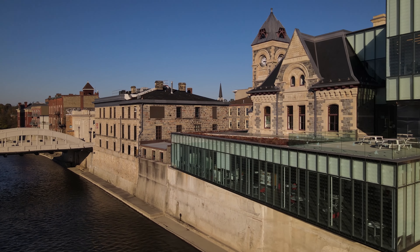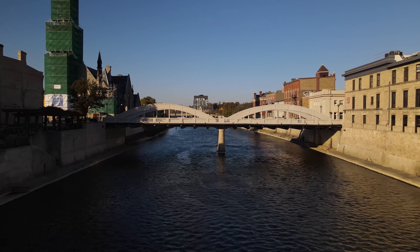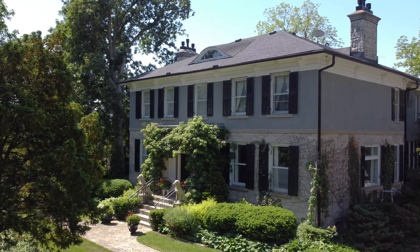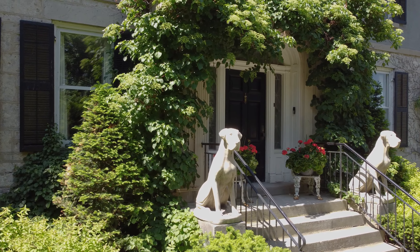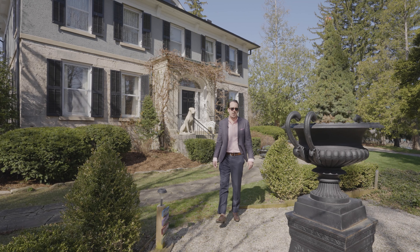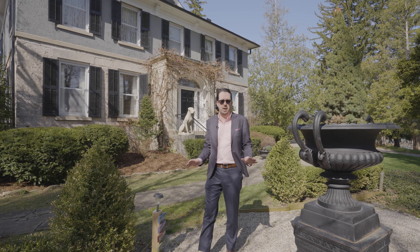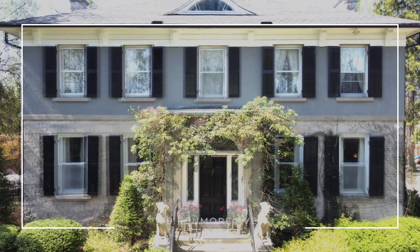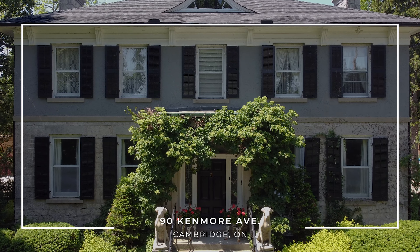The charm and history of West Gullet combined with modern design and luxury makes this home one of the most beautiful and unique properties in all of Waterloo Region. Hi everyone, this is Si Williams with Rego Realty. Privacy, history and luxury abound here at our newest listing at 90 Kenmore Ave.